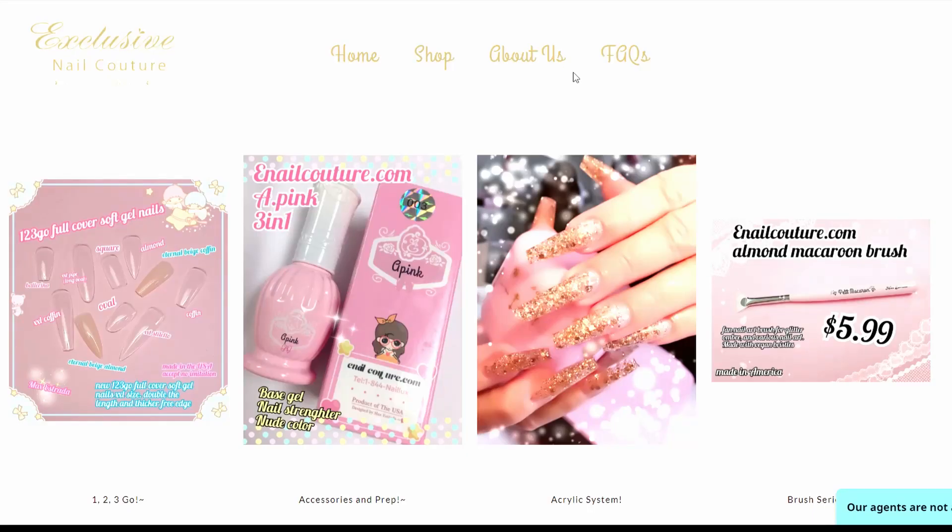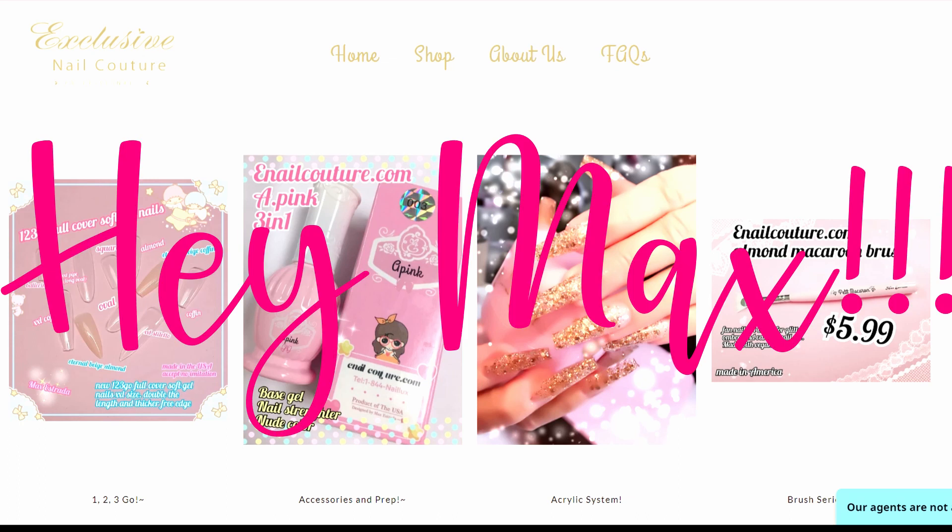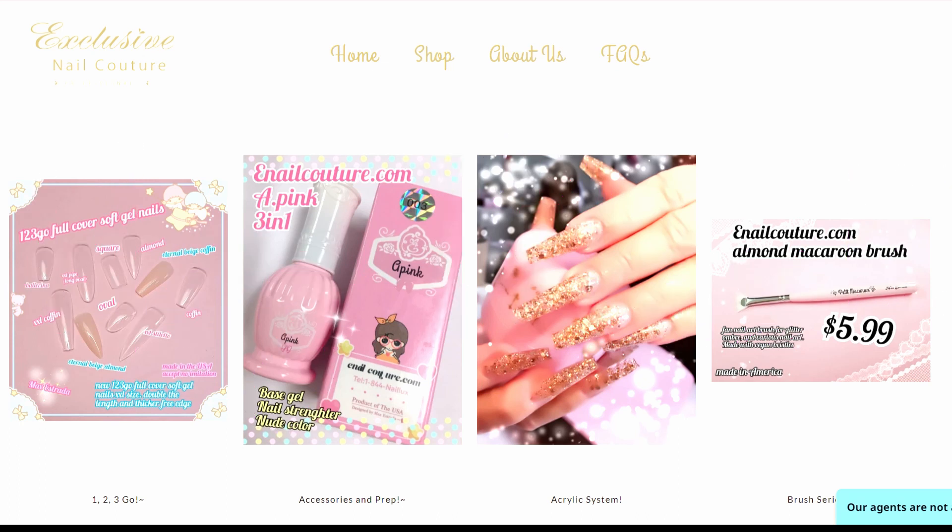All right, you guys, welcome back. This is my first time shopping here, so let's grab some goodies and see what all the hype is about. First off, we have to go to the full covers because everybody's been talking about it, and your girl just wants to know — what's the deal?